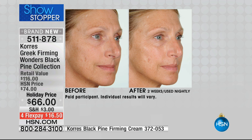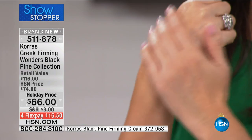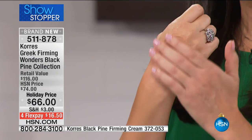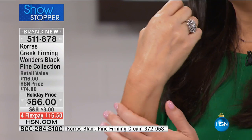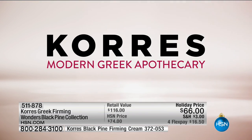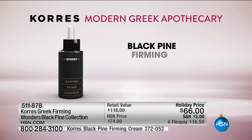If I told you that you could achieve that in just eight hours with two drops of oil, would you be all in? It's called a sleeping oil because you put it on your clean face at night, and it hydrates your skin in a way other products can't. As we age, our skin loses firmness and contouring. With the Black Pine Sleeping Oil, it helps contour your skin, give you plumpness back in the cheeks, and define the jawline area.